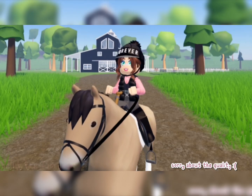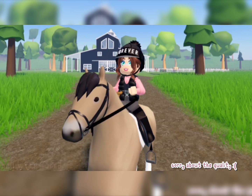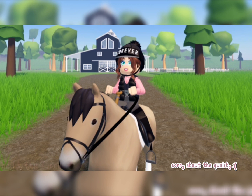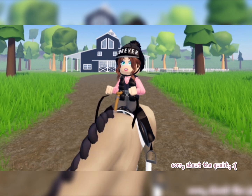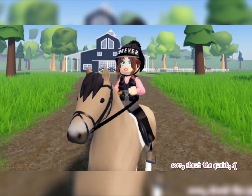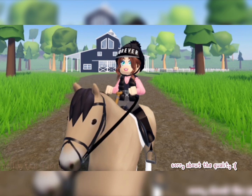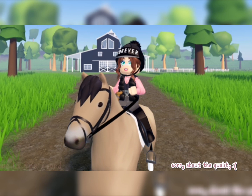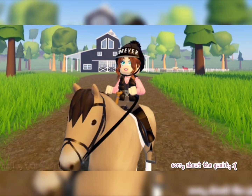Hi everyone, welcome back to my channel. Today is going to be a little bit of a different video — it's not going to be a realistic roleplay. I'm going to show you guys how I make my outfits. The reason I wanted to make this video is because when I first started this game, I really wanted to look the part but was a little confused about how to make my outfits look good, being new to the Roblox horse community.